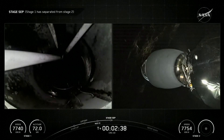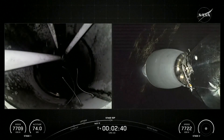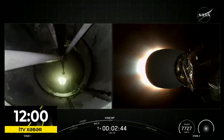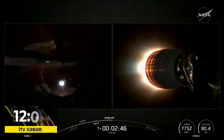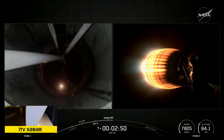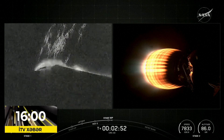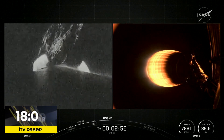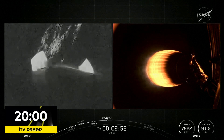Now two and a half minutes in, and there you can see the great quick sequence of events: the main engine cutoff, the stage separation of the first stage booster, and that Merlin engine on your right-hand side igniting for the second stage to continue to push the Cargo Dragon as it continues on into orbit.